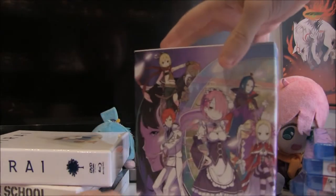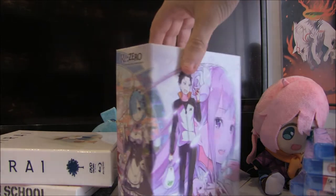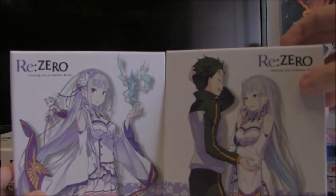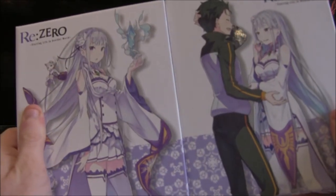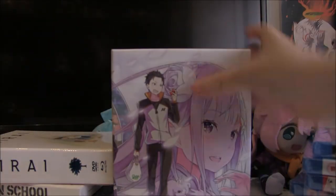Next up is the absolutely beautiful release of Re:Zero — Starting Life in Another World. You've got the best girl on the spine to always watch you from your anime collection. This includes both the first and second half of the series. I really love Re:Zero — in fact Konosuba was the only one out of the Isekai Quartet that I don't actually own, which is a huge shame. I love this collector's edition — it's absolutely amazing and just everything about it looks so good.